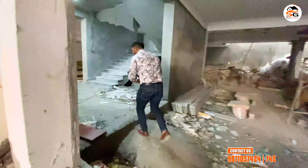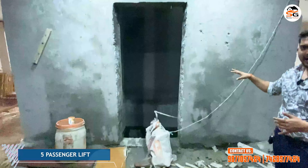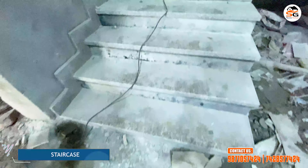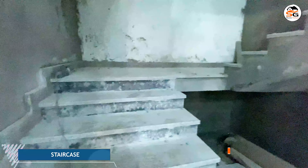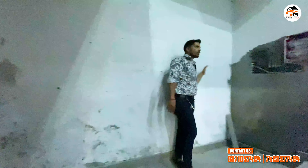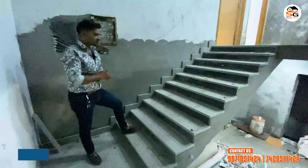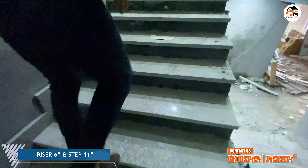Now I will show you the stairs and lift. You can see a branded lift here. You will get a good entrance. The stairs have good focus — they are big stairs. On the stairs you can see a smooth riser — approximately 6-inch riser and 11-inch step. You can see the stairs with granite flooring.